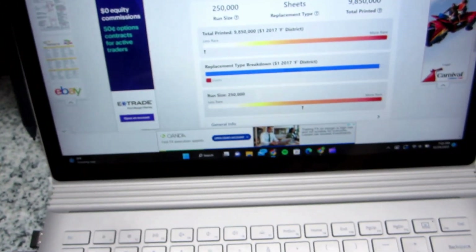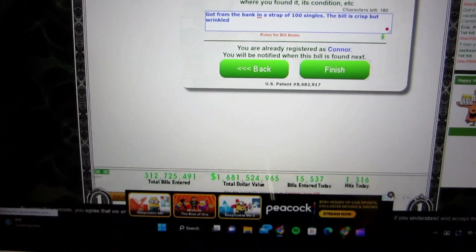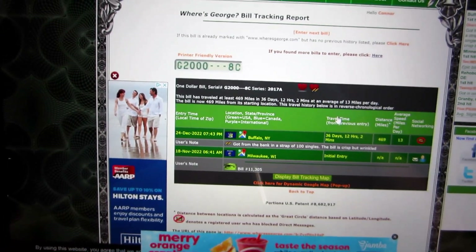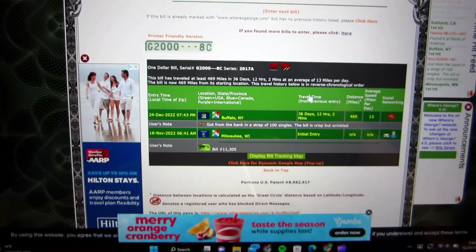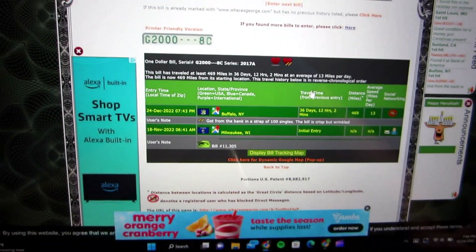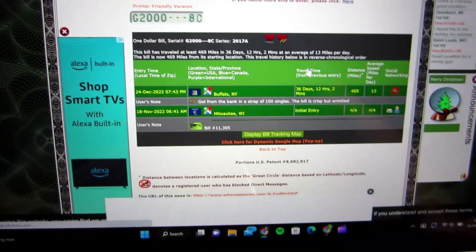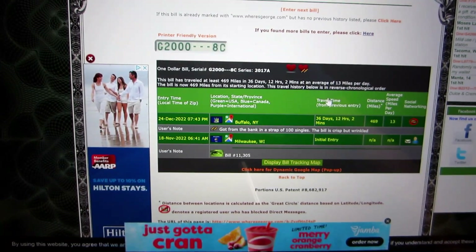Next is the Where's George note. I put in the serial number and I'm submitting it now so you can see the results. Looks like it has one entry from where it was stamped — from Milwaukee, Wisconsin, a little over a month ago on November 18th. No note really, it just says bill 11,305. It's traveled 469 miles. Pretty cool. I'm going to spend it somewhere and hopefully somebody else will get it and track it.